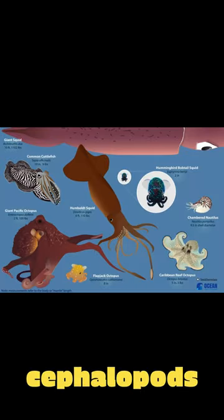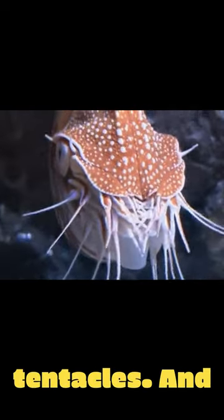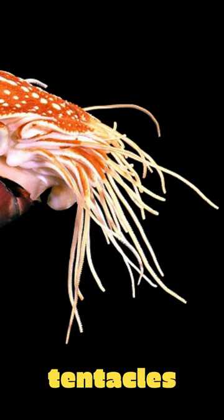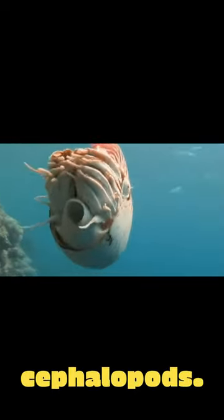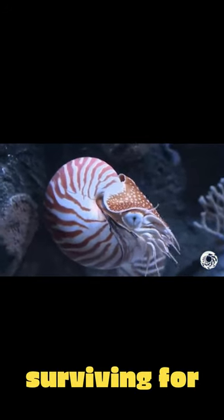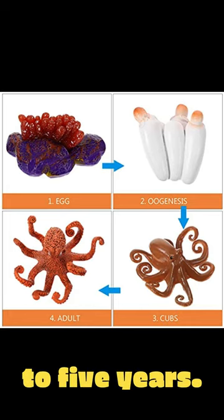Nautiluses are related to cephalopods, such as octopuses and squid, but nautiluses have far more tentacles, and its tentacles aren't actual tentacles because they don't have suckers on them. Nautiluses also live far longer than most cephalopods, capable of surviving for more than 20 years. For comparison, octopuses can speedrun their life cycle in one to five years.